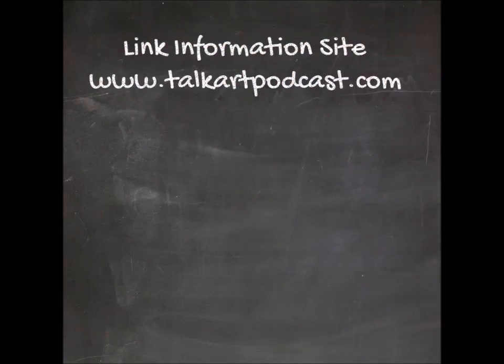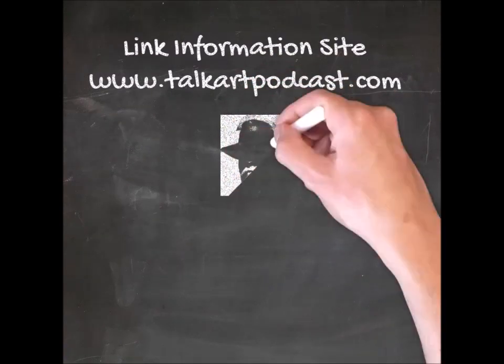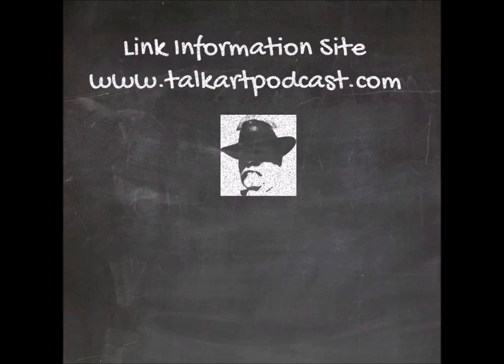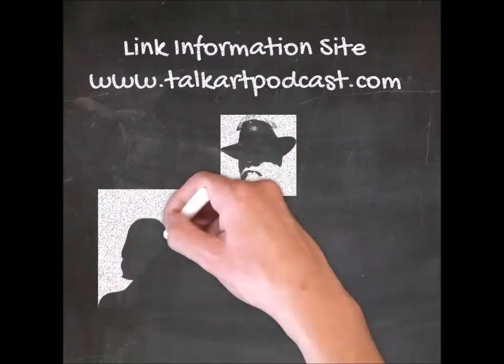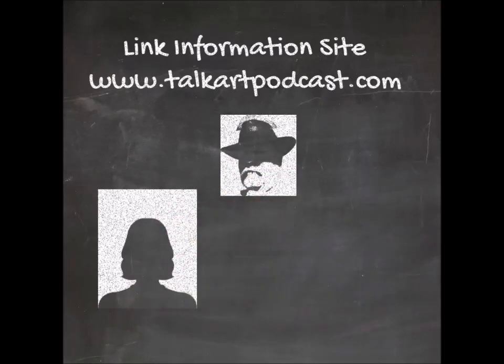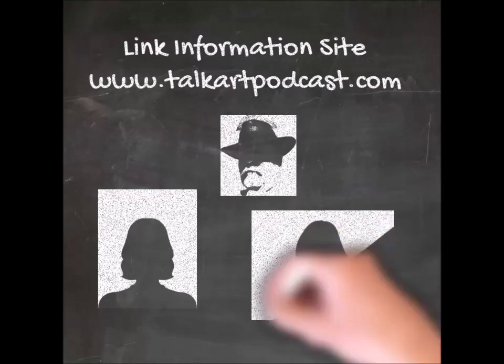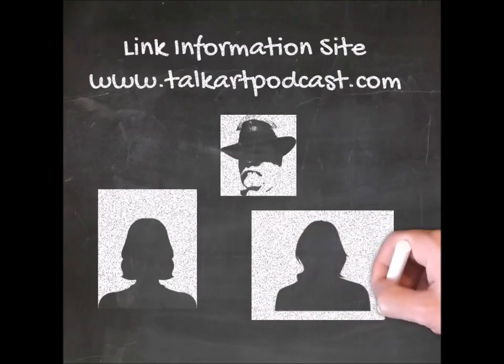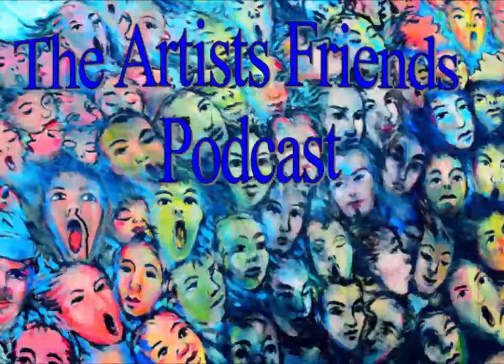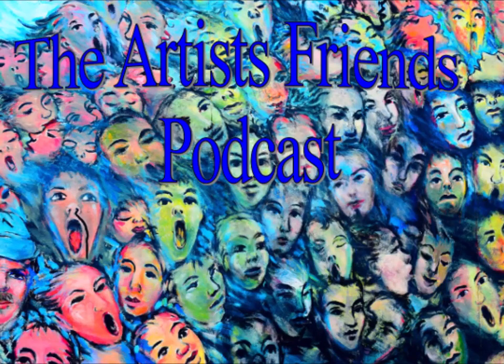Before we got recorded, folks, we were telling stories about our kids growing up. Time almost got away from us — we better start recording this podcast. For our listeners, if you go to talkartpodcast.com, you'll see the information link for our discussion videos. This week we're going to start the month off talking about our studio practice, how we create art, and how we're motivated.